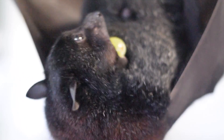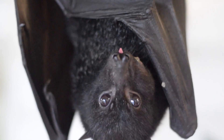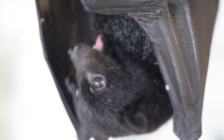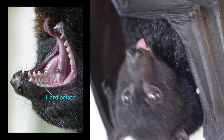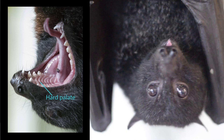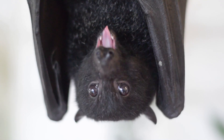Bonnie is generously demonstrating for us how flying foxes eat. They don't actually swallow fruit, but rather they squeeze it in their mouth and squeeze out all the juice, then spit out the pulp that's left over. They've got a really ridged hard palate on the top of their mouth, and they get the fruit in between that and their tongue and push it up against the roof of their mouth to squeeze the juice out.